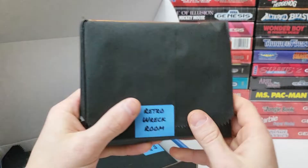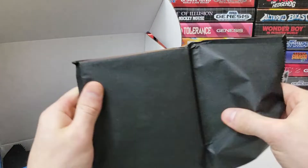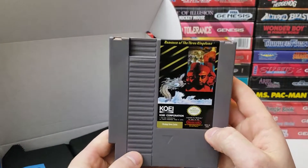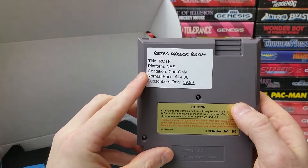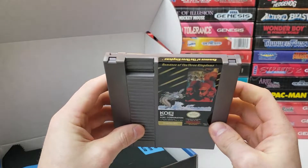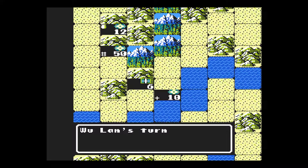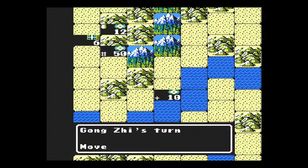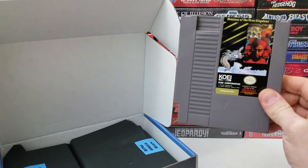First up is an NES game. I always love how they package these things up — it's like Christmas. You get to tear into it and see what you get. We have Romance of the Three Kingdoms. Normal price is $14 and the subscribers price is $9.99. The cart is in great condition. I don't know a lot about the series, but this is the NES version and I'm looking forward to popping it into the old NES.